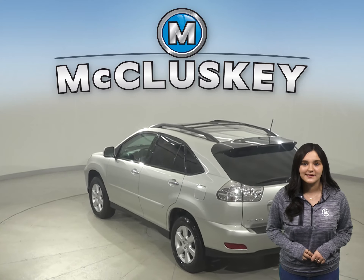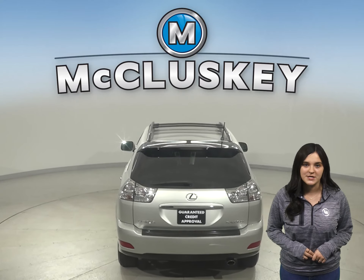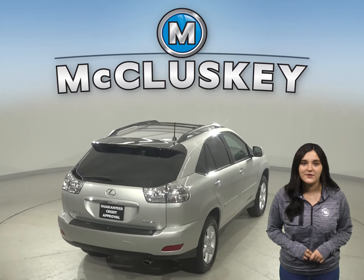Under the hood, there is a 4.6-liter V8 engine with a six-speed automatic transmission. The premium leather seats come powered in the front.